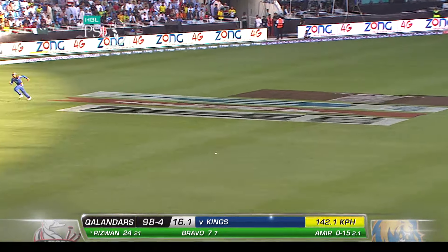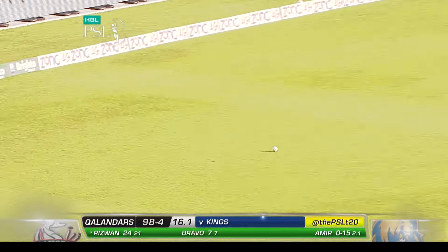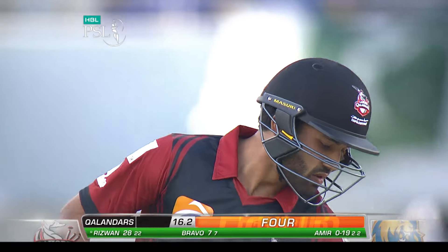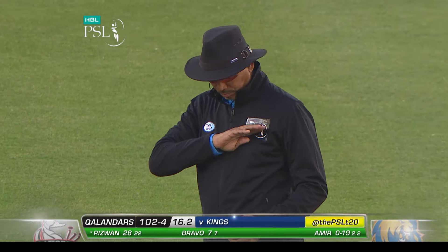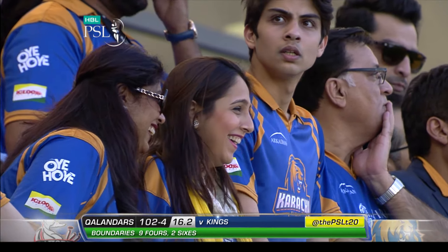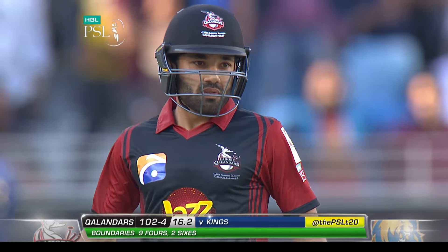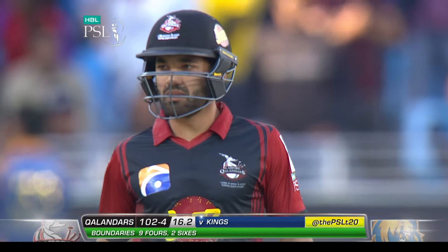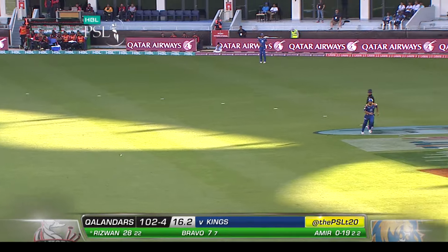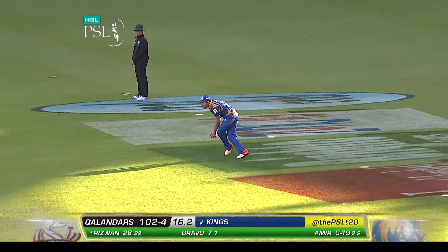Ball is heading down leg side, so nice piece of judgement from him. That's well-bowled, shortening the length — saw the batsman coming out of the crease. Down the track, it's a straight hit, he likes it! And almost over the fence, but a bounce and then over the fence, so it's a four.